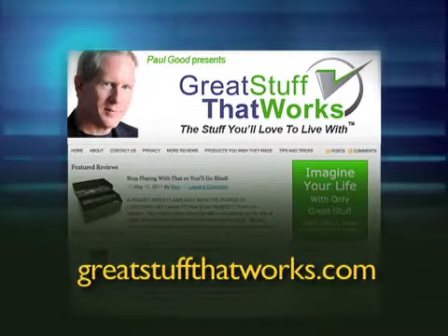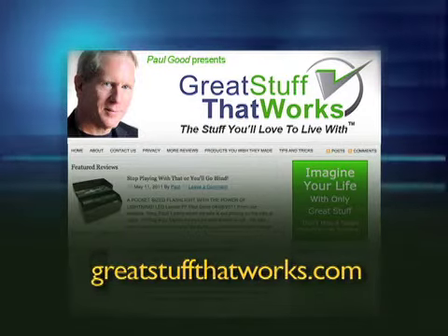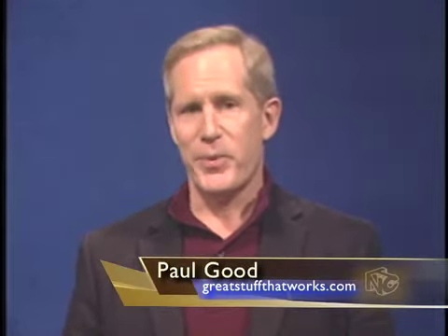I'm Paul Goode from Great Stuff That Works, where we find only the products proven to be the stuff you'll love to live with. When it comes to working around the house, inside or out, having a ladder handy is a big help.